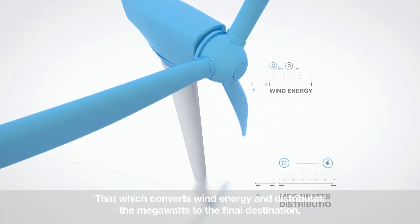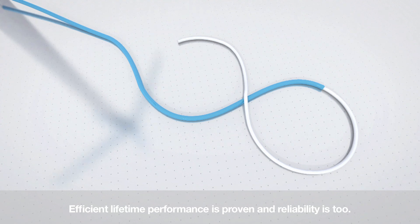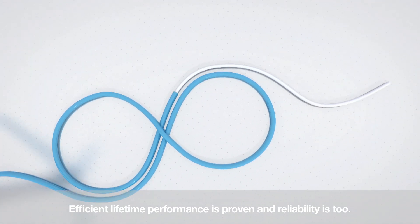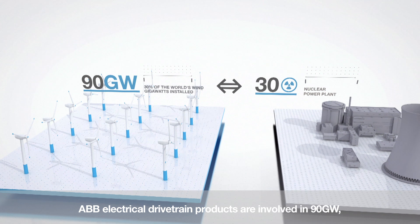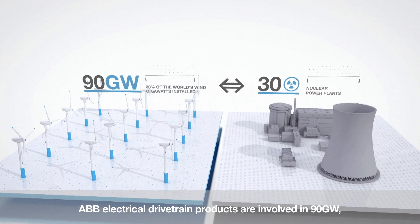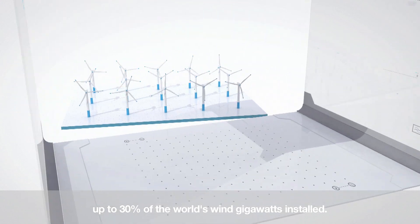That which converts wind energy and distributes the megawatts to the final destination. Efficient lifetime performance is proven and reliability is too. ABB electrical drivetrain products are involved in 90 gigawatts — up to 30% of the world's wind gigawatts installed.